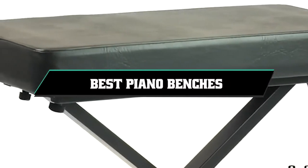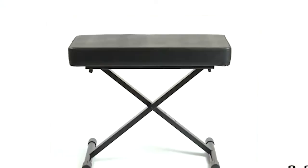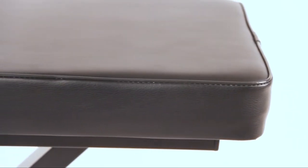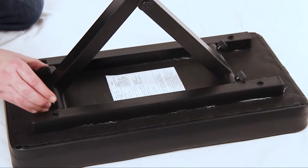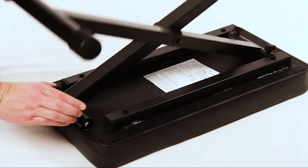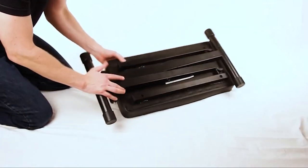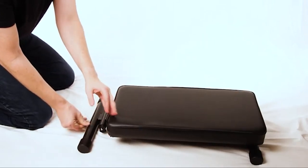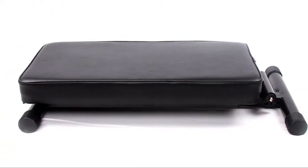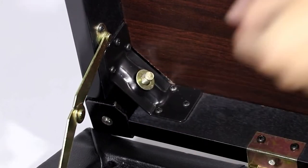If you are looking for the best piano benches this year, you are at the right place. In this video, we're going to show you the best piano benches available on Amazon today. We reviewed literally dozens of products and made this list based on a number of factors including the features of the product, value for the money, and the reputation of the manufacturer. We've also included options for every type of customer, and we even read countless reviews from actual users. If you choose from this list, you can be sure that you'll buy one of the best products available today.